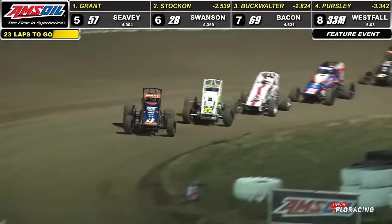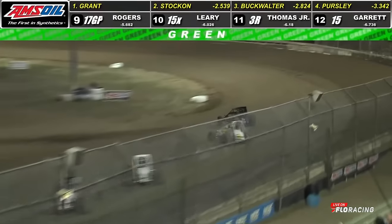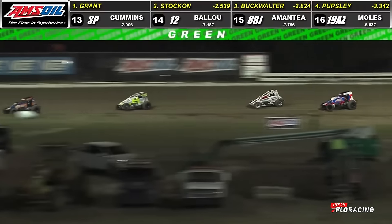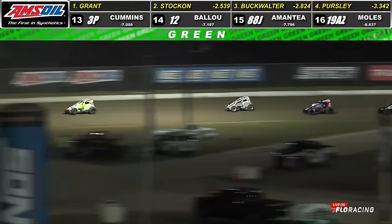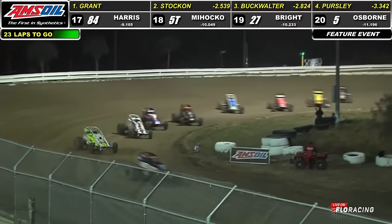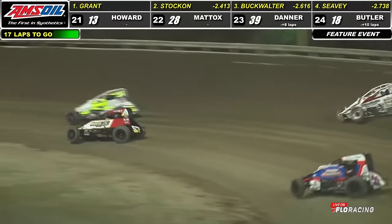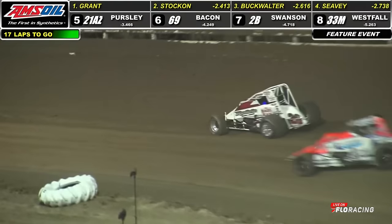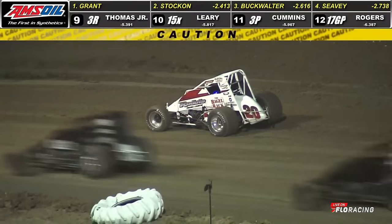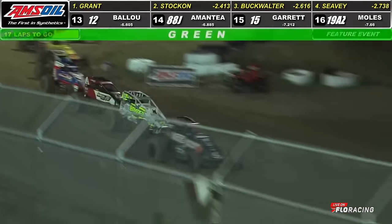Get ready to go back to green — seven laps completed. Working by the NOS Energy restart cone over in turn number four as we get back after it. Oh, look out — problems! Buckwalter over in turns one and two. Caution lights going to come on, the field scrambling around him. Caution lights go dark, single file pass, NOS Energy restart cone over in turn number four.